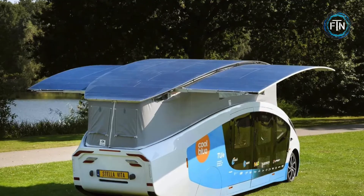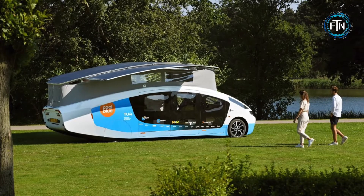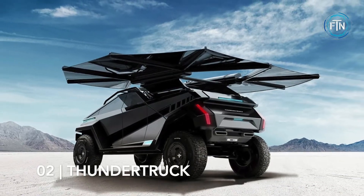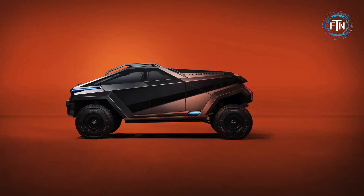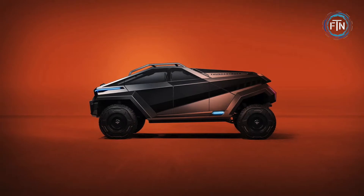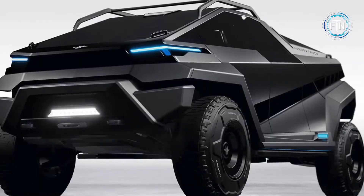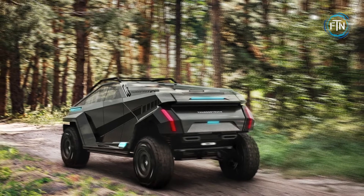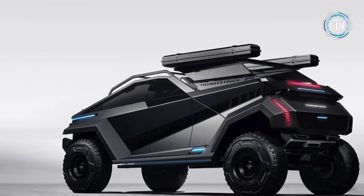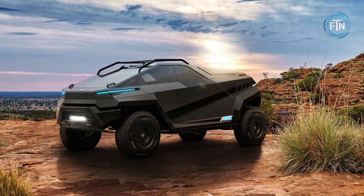At number two, the Thunder Truck. While still in the very early stages of development, the Thunder Truck was too good to leave off the list. It is a multi-purpose electric vehicle designed to be more versatile, powerful, and adaptable, created by a talented group of designers, sculptors, and engineers looking to bring something truly unique to the market.